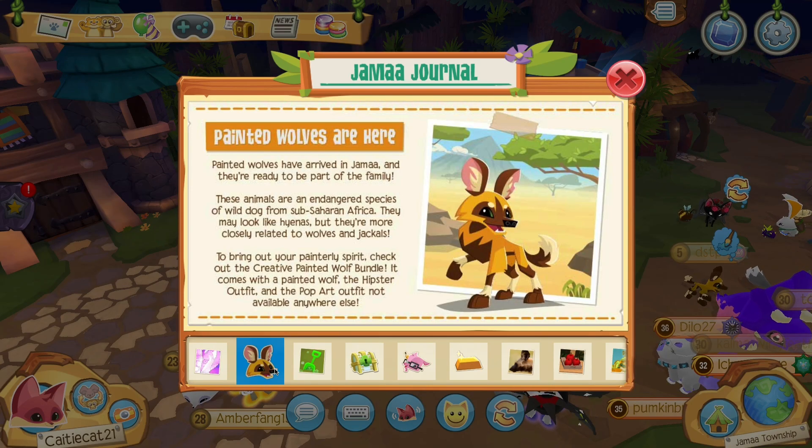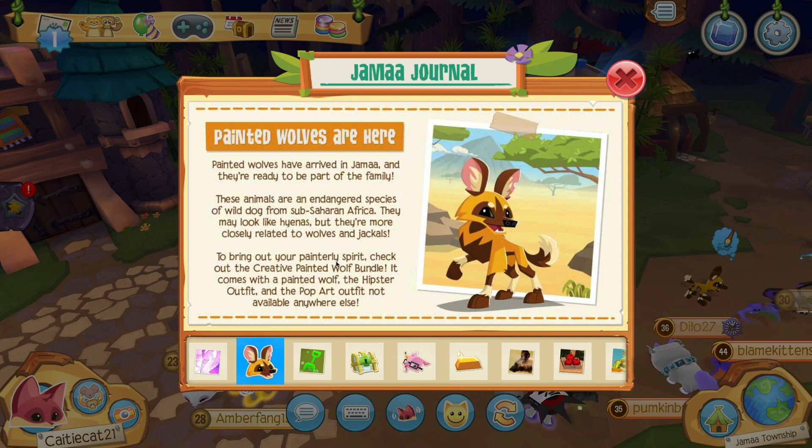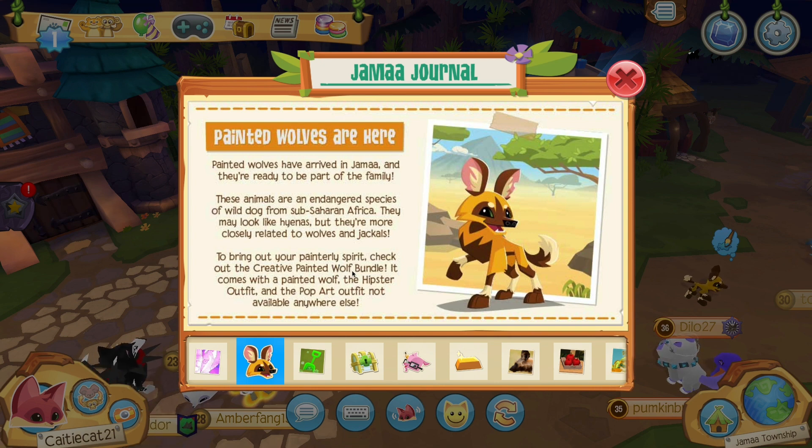Painted wolves are here! Painted wolves have arrived in Jamaa and they are ready to be a part of the family. Bring out your painterly spirit and check out the creative painted wolf bundle. It comes with the painted wolf, the hipster outfit, and the pop art outfit — not found anywhere else. We're definitely gonna go get one of those.